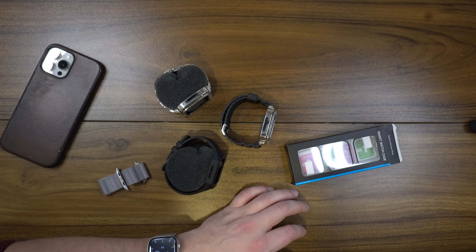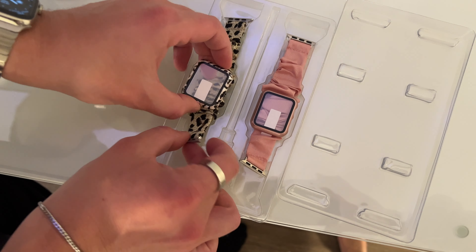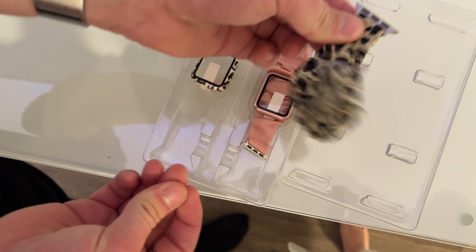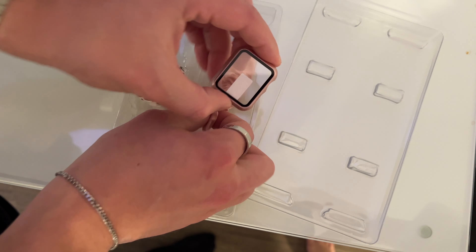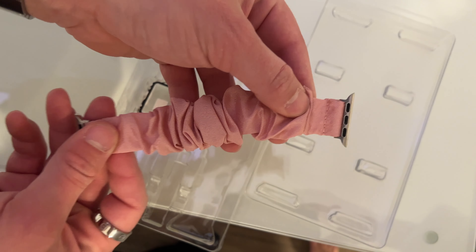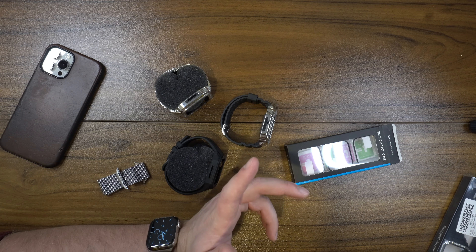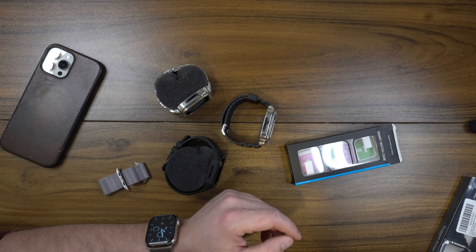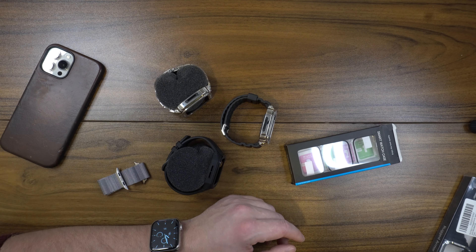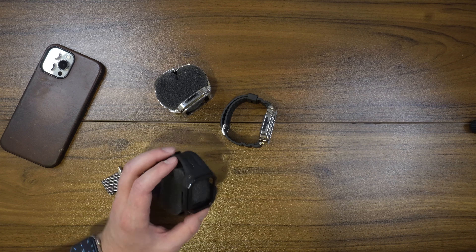The same company also sent me these scrunchie-style watch bands that my fiancée — actually, I just proposed last weekend so it's still kind of new to me — wears and really loves. That's another good option if you're looking to get something for a girl that she'll think is cute. Honestly, you can't go wrong with Apple Watch accessories especially for someone who's into this kind of stuff.